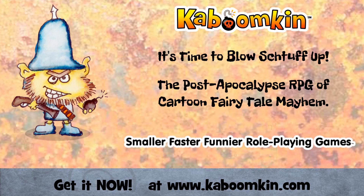This episode is brought to you by Kaboomkin — the smaller, faster, funnier RPG of cartoon fairytale post-apocalypse mayhem. It's time to blow stuff up. Get it now at www.kaboomkin.com.